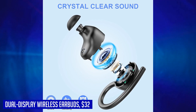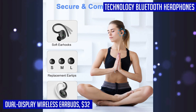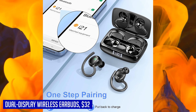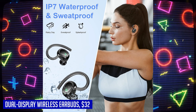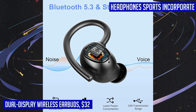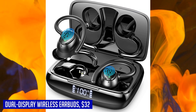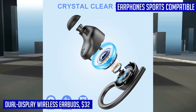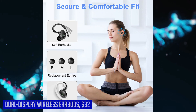Once paired with your device, these earbuds automatically connect each time you take them out of the charging case. Thanks to Bluetooth 5.3 technology, you can enjoy a fast and stable connection with minimal interference. With up to 8 hours of playtime on a single charge and the charging case providing an additional 40 hours, you get a total of 48 hours of music. The dual-LED digital display lets you keep track of remaining power, and these earbuds are compatible with smartphones, tablets, laptops, and more.